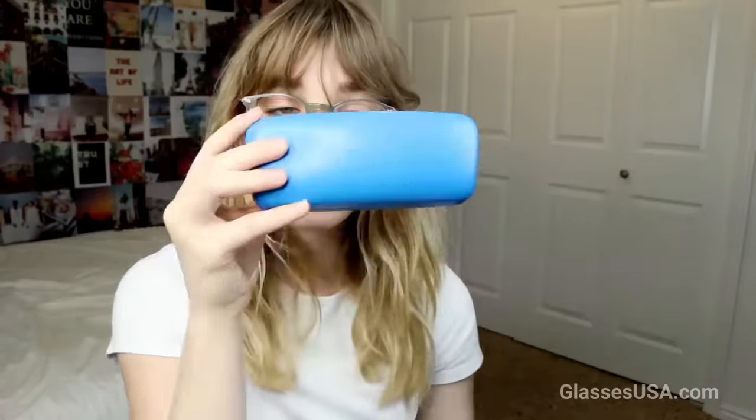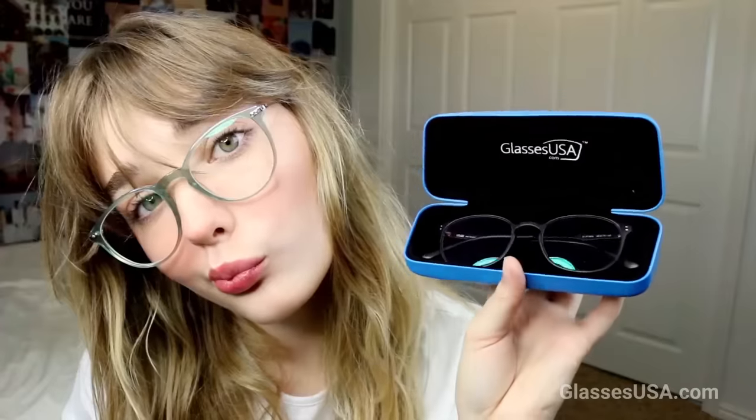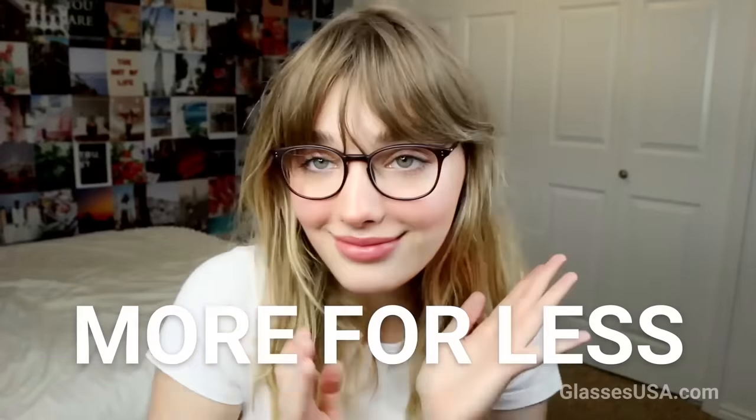They have glasses starting at only $19. When shopping with GlassesUSA.com, you can save anywhere from 50 to 75% off of your glasses, or even over $100. And because they are more inexpensive and affordable overall, you can buy more glasses with the money that you're saving.